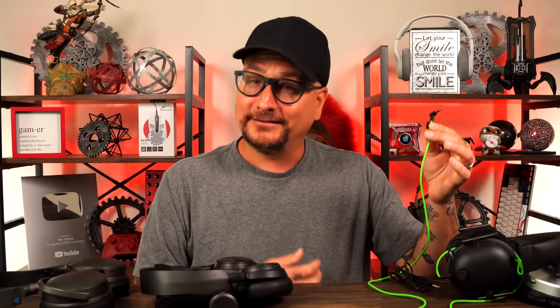This day and age, a lot of these wireless headsets are very, very good. You don't have any delay, no lag, no static. They're definitely getting very good. But a wired connection, you're going right into your source — that sound coming right to your ears.